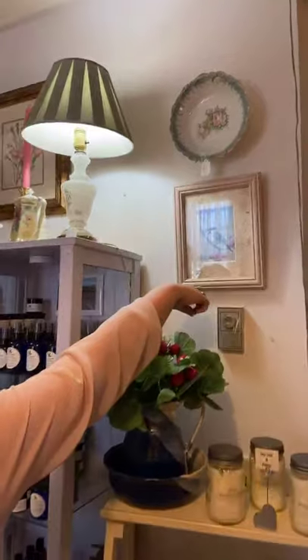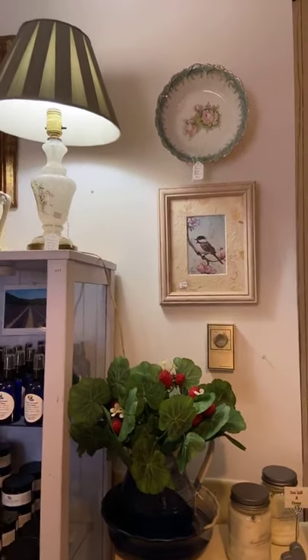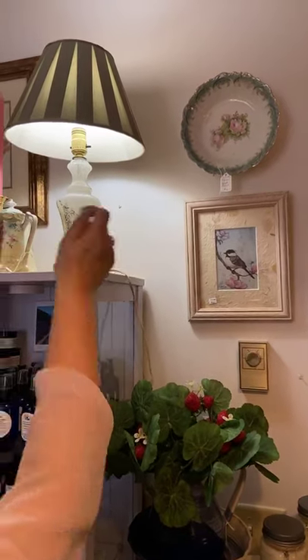Let me do a quick pan over some of the items up here. That floral dish bowl up there — I love those colors — is $16. How beautiful is that!